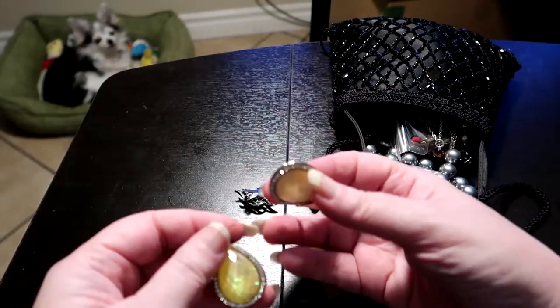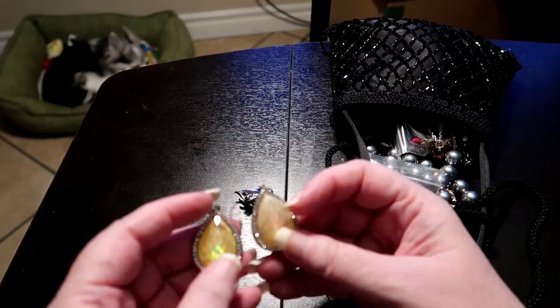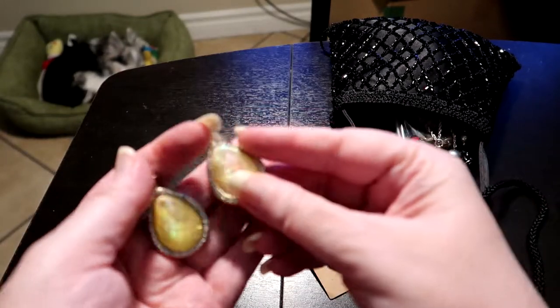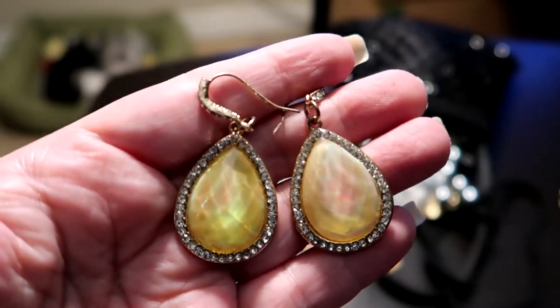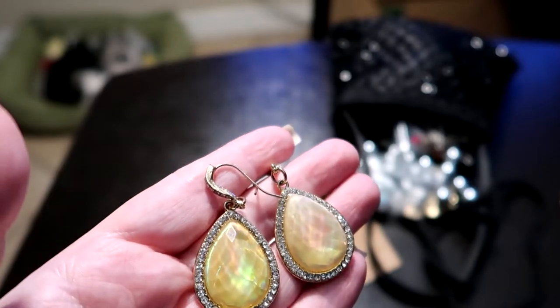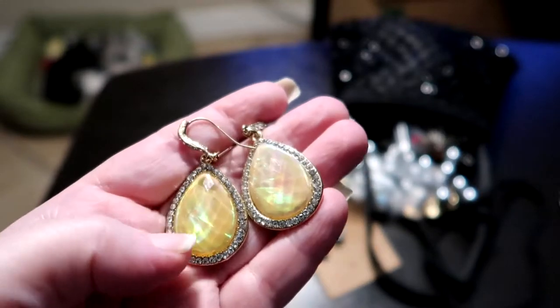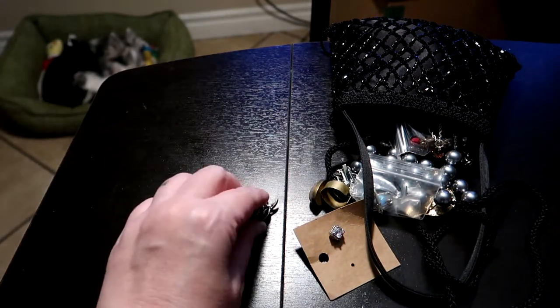Alright, here's a matching set — all the stones seem to be there. Now I don't have a lot of jewelry that is yellow, so I actually find these to be really interesting and I like them. I like the color yellow that they are — they kind of have that iridescence quality. So yeah, I'll be keeping these and wearing them. I'm probably not going to get rid of hardly any of this jewelry — I'm such a jewelry hoarder, oh my god.